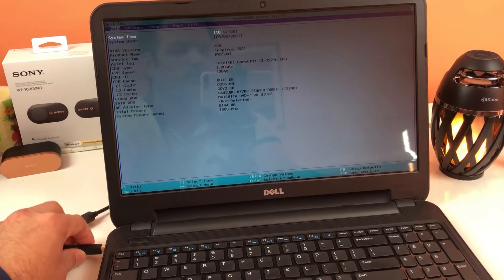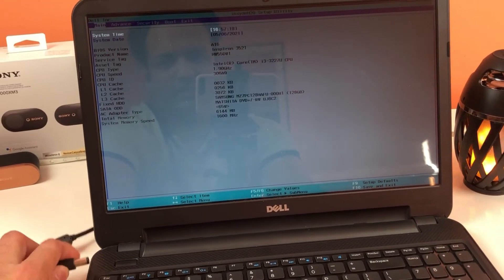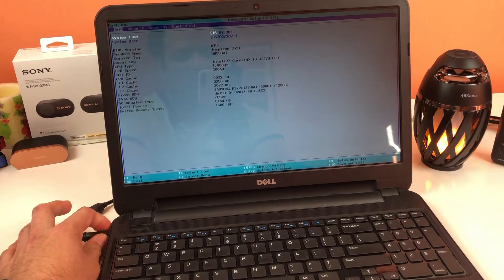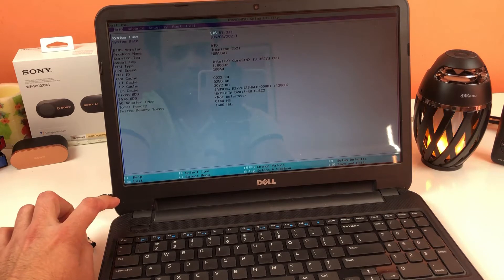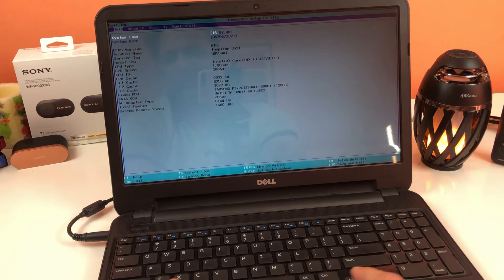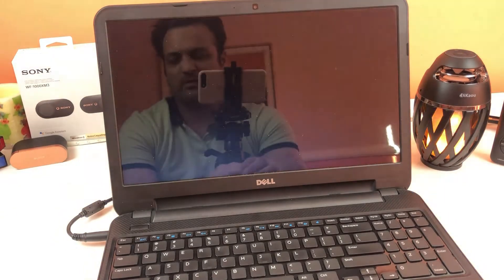On the Setup Utility page, look for the third option towards the bottom: AC Adapter Type, which currently shows 'Not Detected.' Now connect the AC adapter — here we have 65 watts detected, which means the charging port is fine. Try moving the connector in different directions since it's a round charging port, to confirm the port isn't faulty. If it still doesn't detect, then either your charging port, your charger, or both may be faulty. If it detects 65 watts, the port is good.